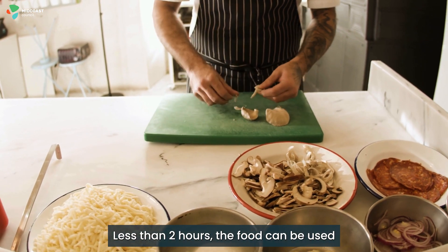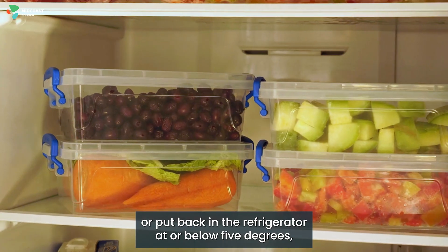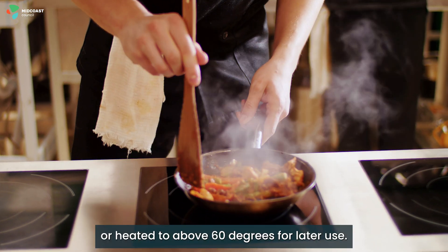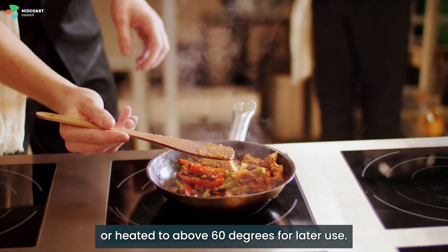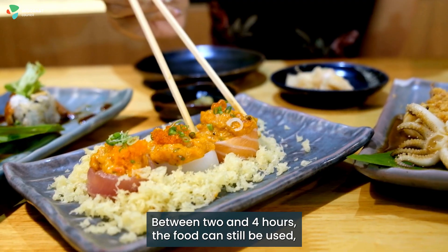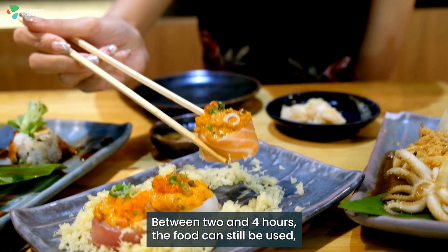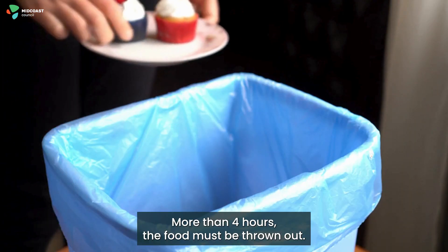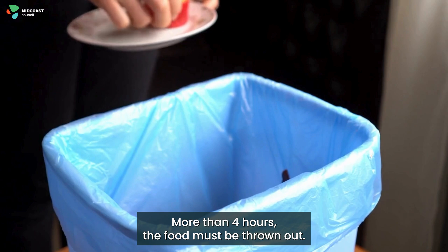Less than two hours: the food can be used or put back in the refrigerator at or below 5 degrees, or heated to above 60 degrees for later use. Between two and four hours: the food can still be used but it can't be put back in the refrigerator. More than four hours: the food must be thrown out.